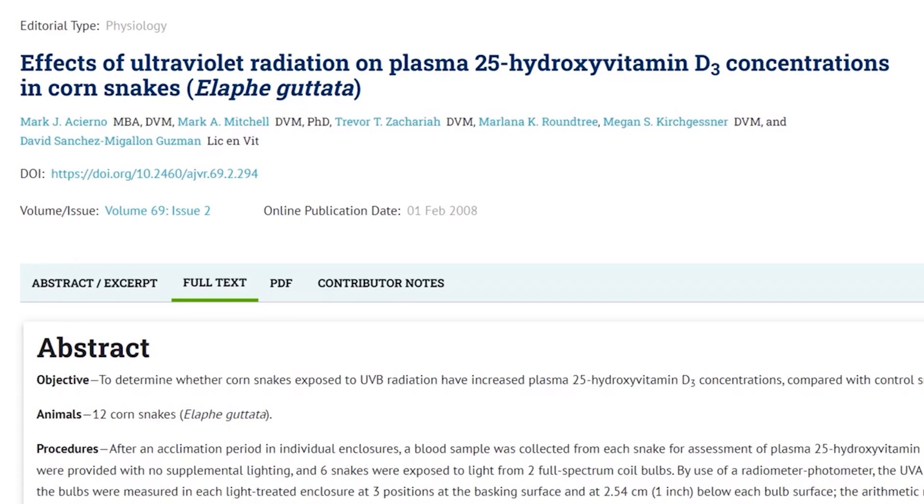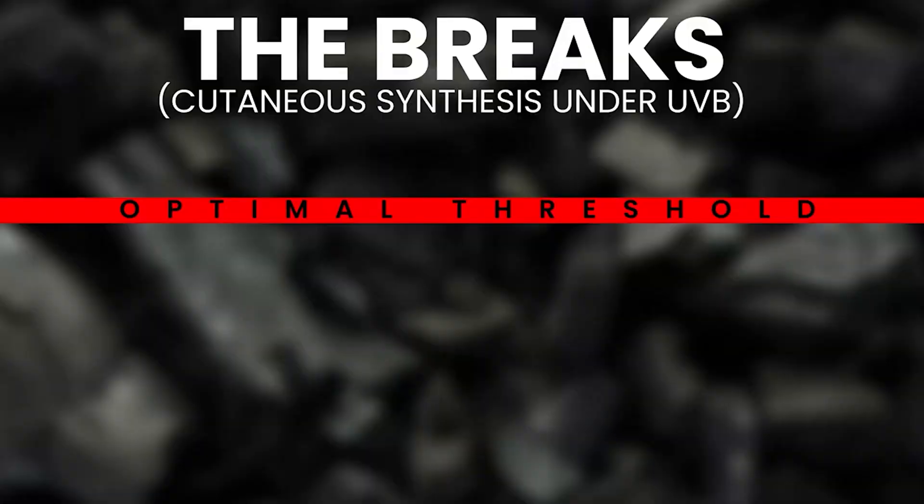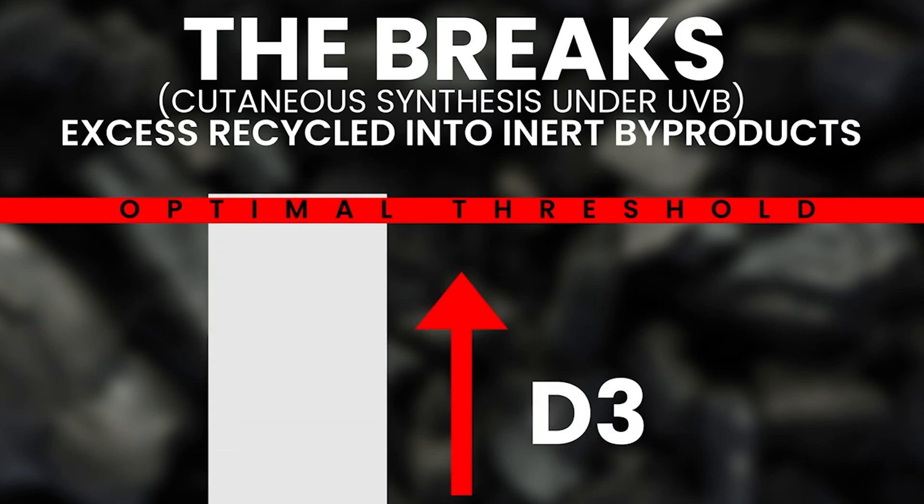If we look at a paper that gave a controlled group of corn snakes no UVB and then gave a treatment group access to UVB, testing their blood values before and after — specifically testing blood serum for 25-hydroxy vitamin D, which is basically the levels of vitamin D in the snake's blood — what reptiles do to avoid hypervitaminosis is have a self-limiting process, especially under UVB. They'll reach an optimal level, and then different processes convert things into other metabolites, effectively acting as a braking system so the snake doesn't go into overdose.